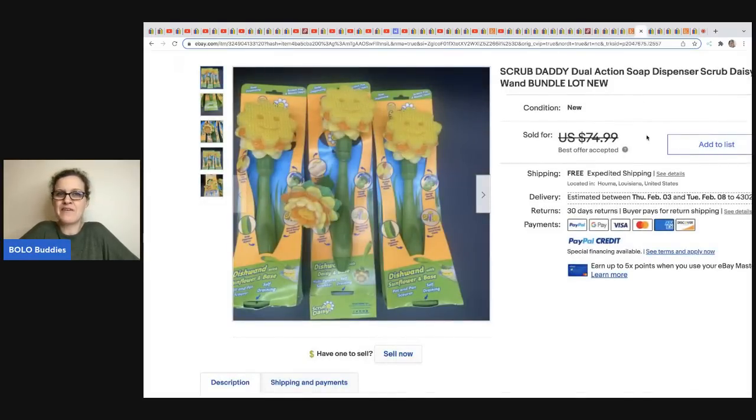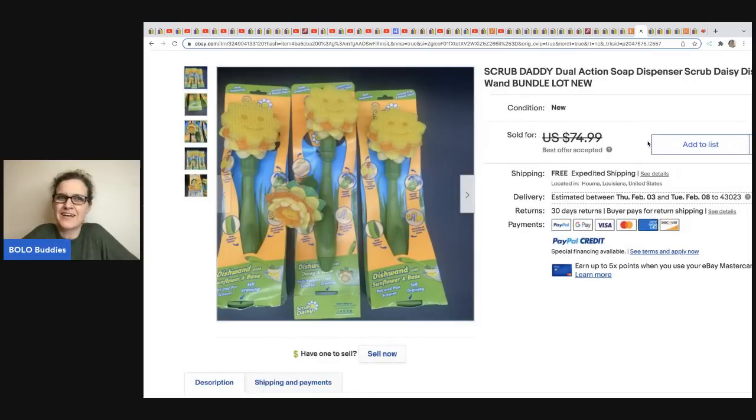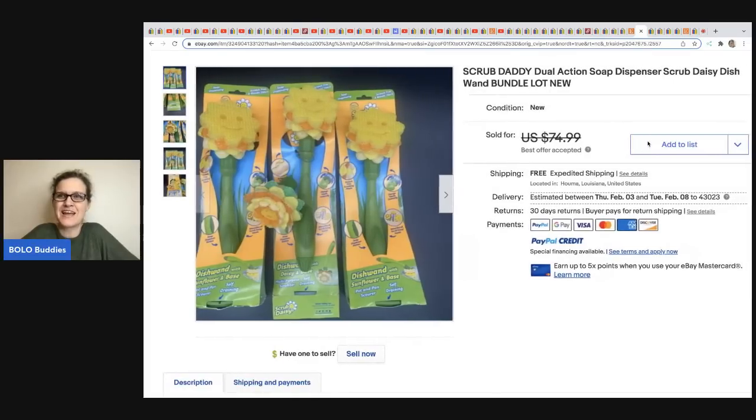The next item comes from Money Making Mama — Scrub Daddy! I think I saw it on Shark Tank. These are a bolo — she got them at Dirt Cheap for three dollars each and sold three of them for $69.99 with free shipping.